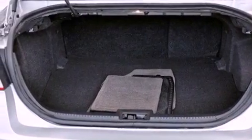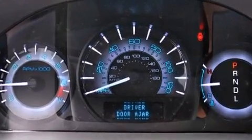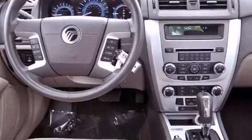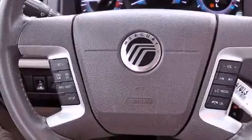A power driver's seat, solar-tinted glass, cruise control, a leather-wrapped steering wheel, the Securilock anti-theft system, a passenger-side vanity mirror, 12-volt power outlets, an anti-lock braking system, air conditioning, and this vehicle has less than 11,000 miles.